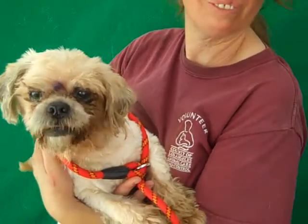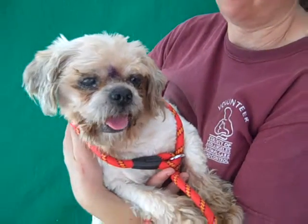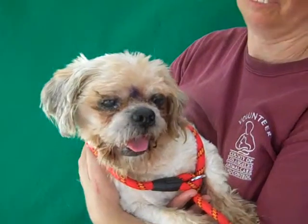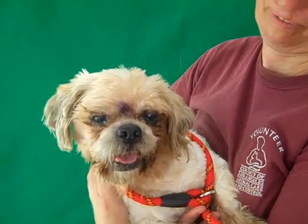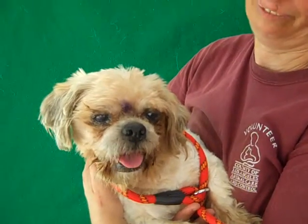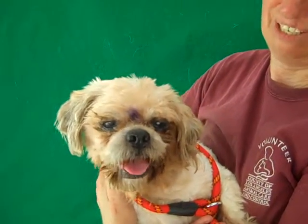I think he'd be perfect in a pack. If you have a couple of dogs, if this is the kind of dog you like, and maybe you have another one or two at home that could use the companionship — he really likes being around dogs and he likes being around people, but on the other hand he's kind of independent and likes to do his own thing.